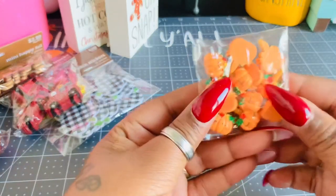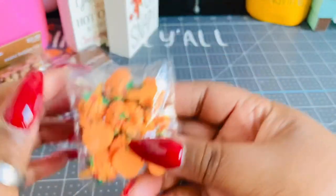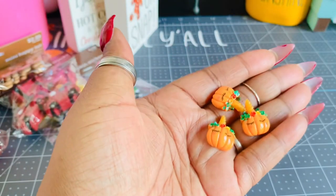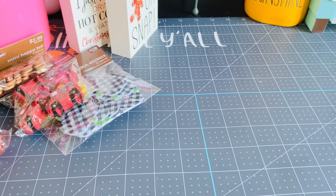And the last thing from AliExpress — I found these cute little pumpkin cabochons. They're like unicorn pumpkins, and I thought these were so cute. Little pumpkin unicorn cabochons — super cute.